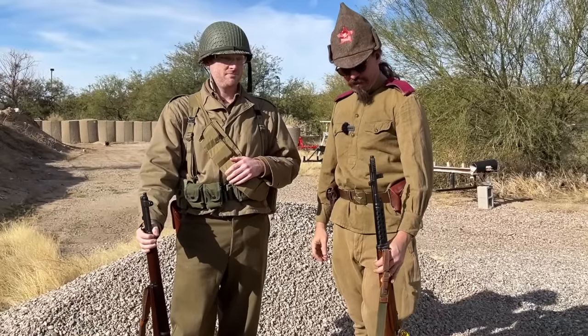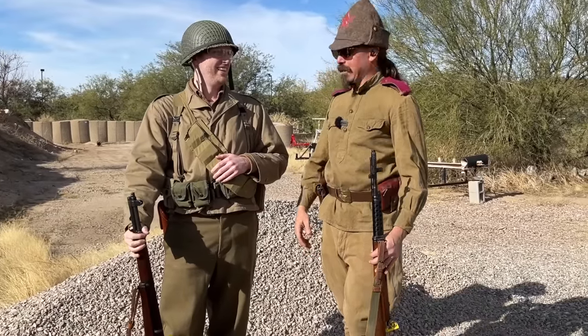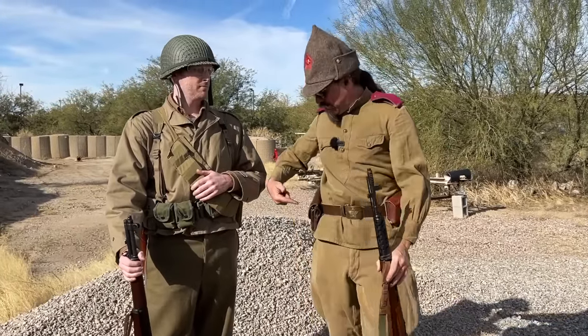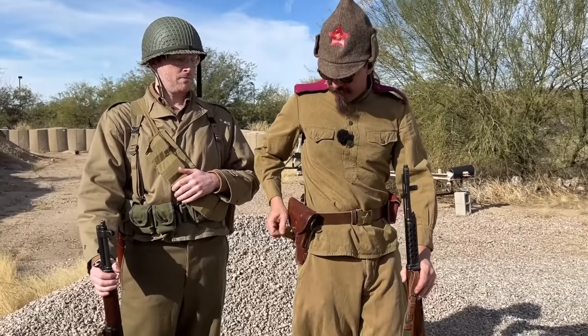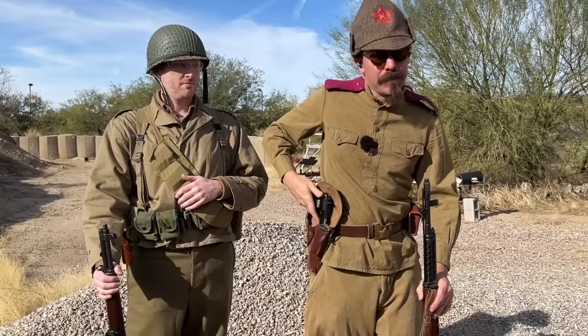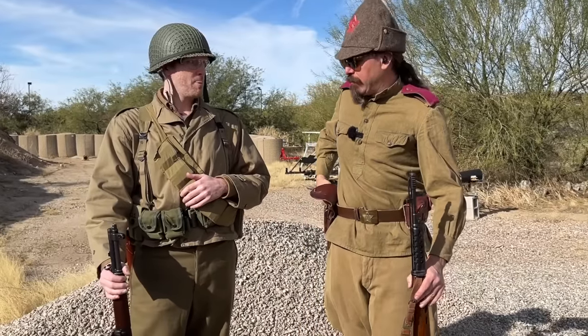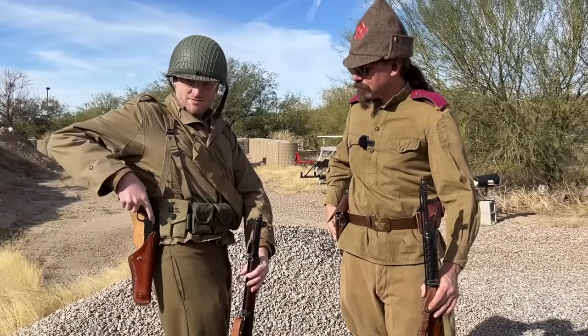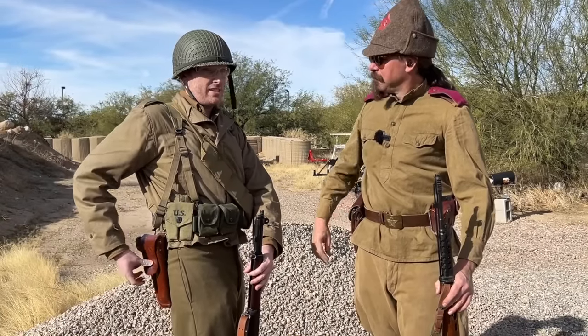A Soviet soldier would almost certainly never have both a Tokarev and a spare extra magazine — which they did issue — and also a pistol. But I am running this with a Tokarev. I actually have a World War Two Russian Tokarev that I'll be using today. And for a pistol you have, predictably, the 1911, as should be expected by everybody. It is classic.